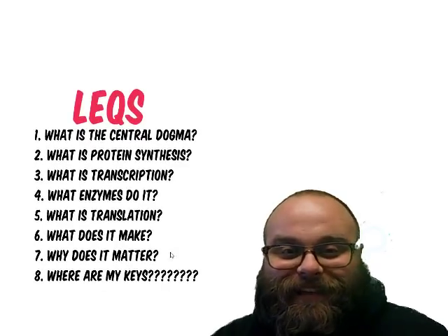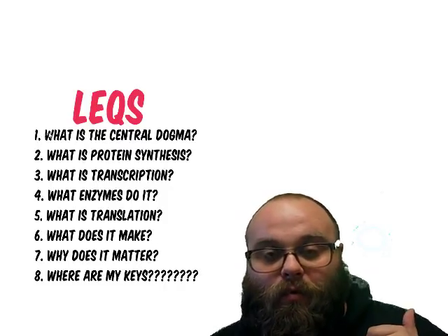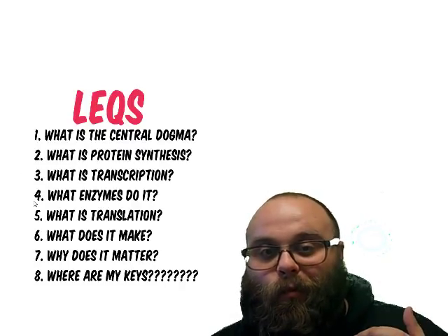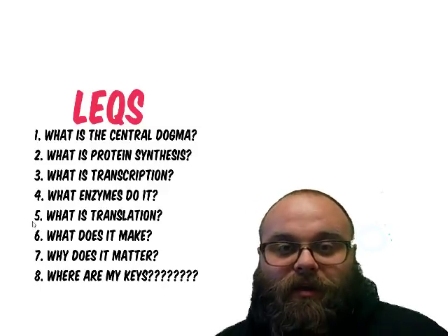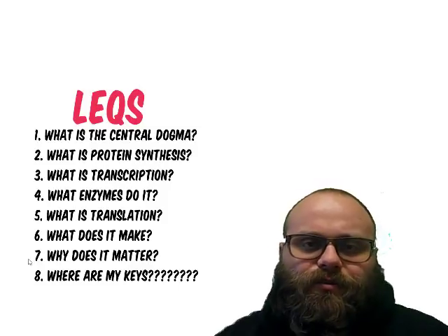Here are today's lesson essential questions: What is the central dogma? What is protein synthesis? What is transcription? What enzymes are involved in transcription? What is translation? What's the end product of translation? And why are these processes critical for life?